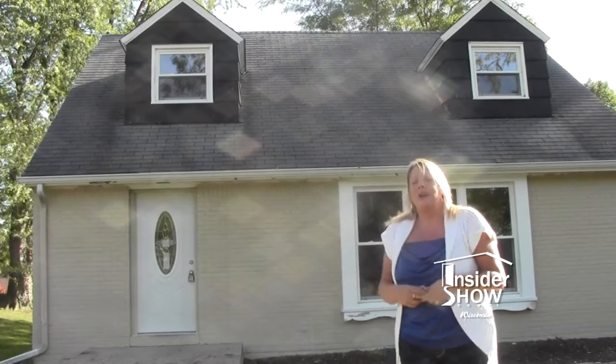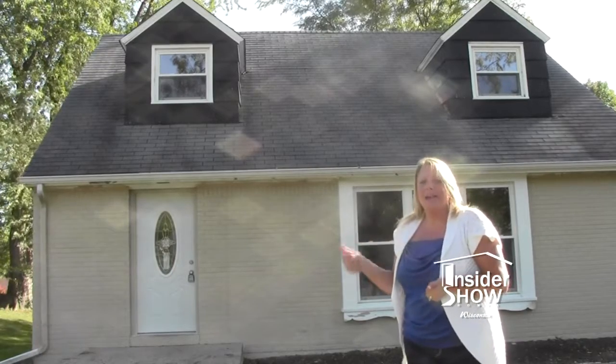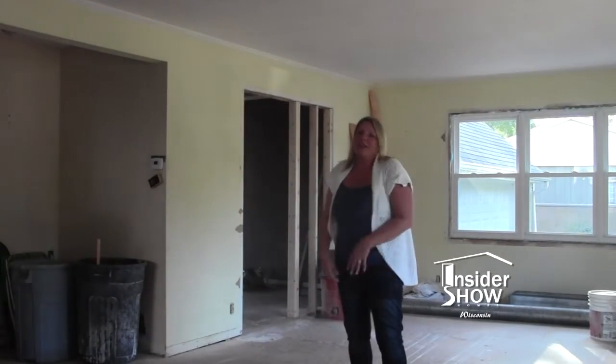Here we are at the woodland project, week two. It looks great — we got the paint on the house, new windows in. Let's go on inside and see what they got done. We're looking good here.